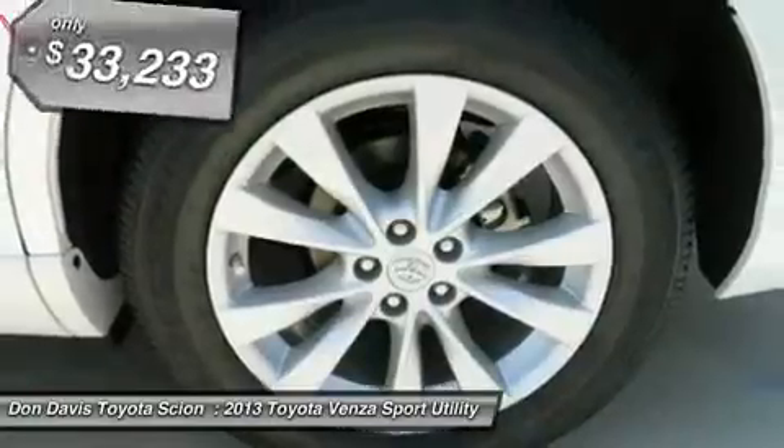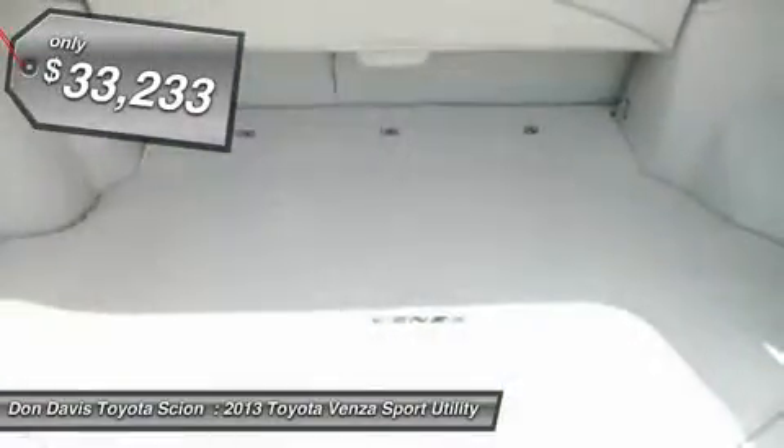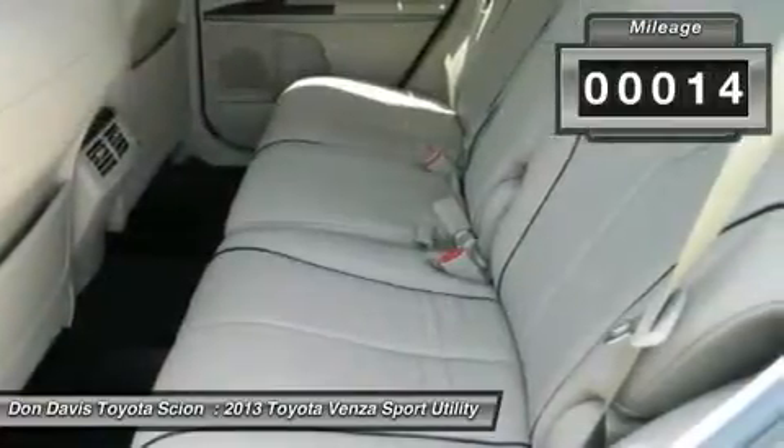You're more than one thing, so is Venza, and it's priced below $35,000. This vehicle has less than 100 miles.